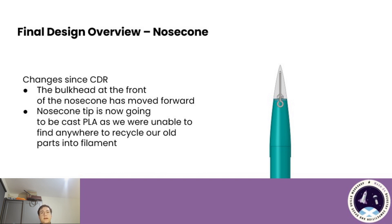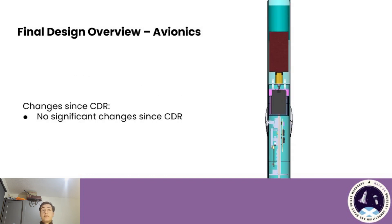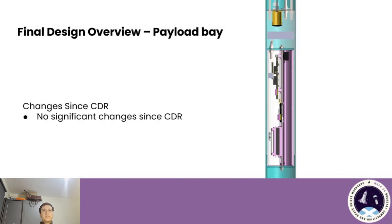Once the casting is complete, these parts will be extensively tested to make sure they are just as strong, if not stronger, than the old parts. The nose cone tip is the only structural part being made this way because it is a very simple mould, so we can be sure the PLA fits the mould nicely. The avionics bay is largely unchanged — there are no mechanical changes, just some adjustments of computers inside for convenience. The payload bay is also unchanged since CDR, with no mechanical changes and the payload itself remaining the same.